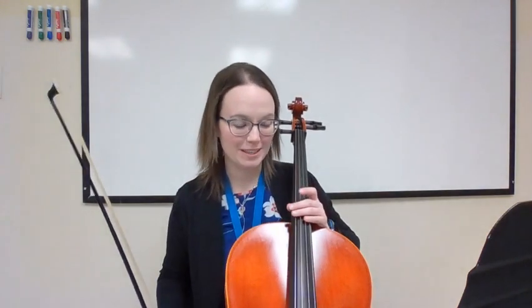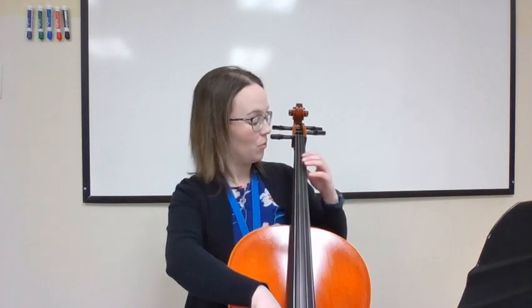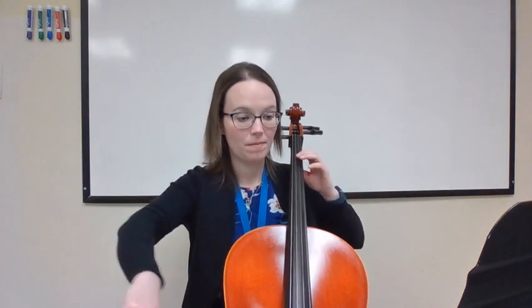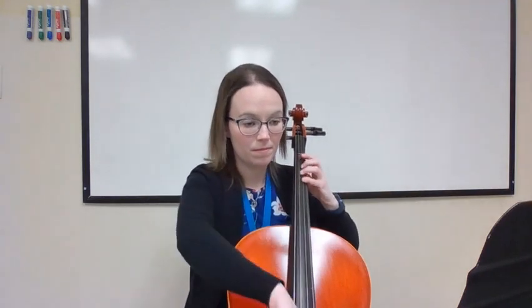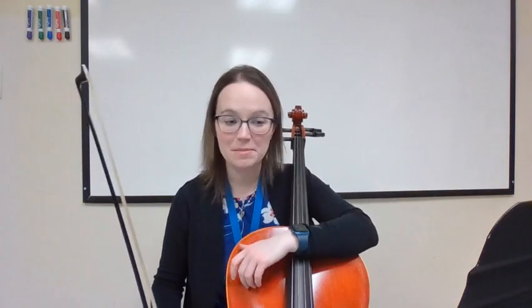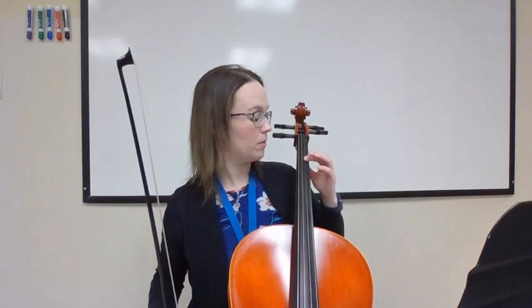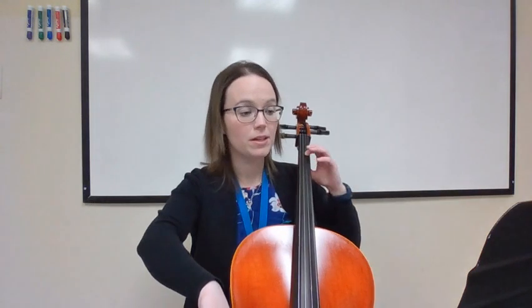Let's play right at measure 57 together. Sorry, we have some third graders going to lunch — hopefully that's not too distracting. Let's start from measure 57. One, two, ready, and here we go. All right, excellent. Let's go back to the beginning and put this all together — then you will have the week to work on this on your own.